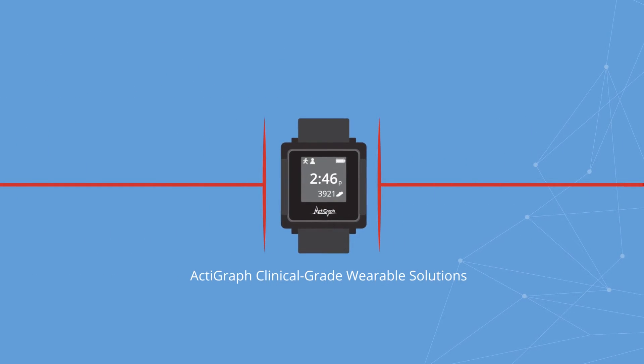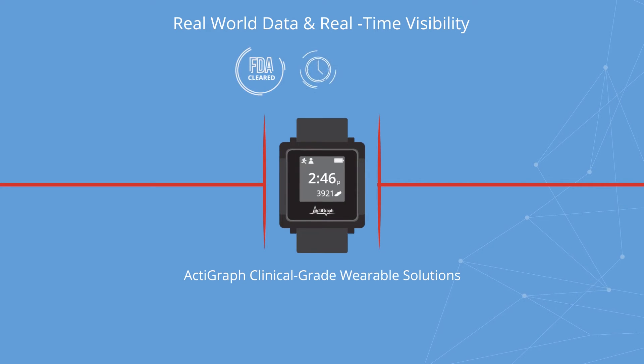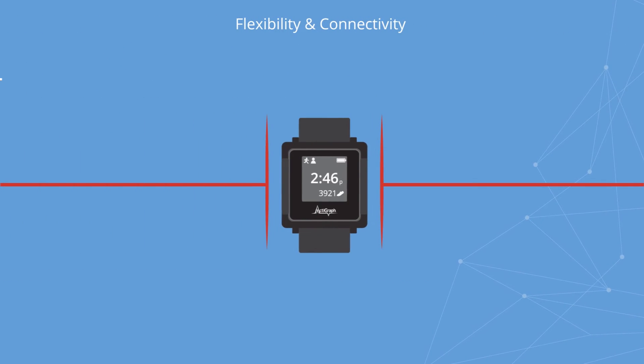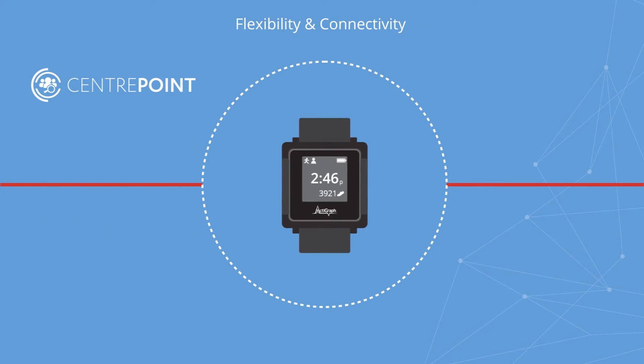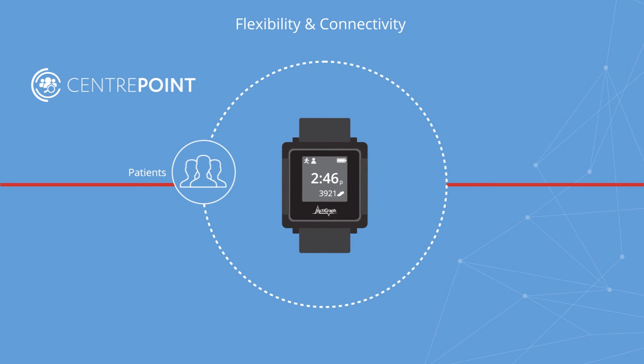Actigraph delivers clinical-grade wearable solutions designed with the complexities of the clinical development process in mind. Our FDA 510-cleared activity and sleep monitors are capable of collecting and delivering real-world patient data in near real time to support clinical decisions and regulatory submissions. Our robust and flexible CenterPoint cloud ecosystem leverages wireless, mobile, and cellular technologies to engage patients and lower the burden on sites and subjects, while providing contextual support to inform clinical endpoints.